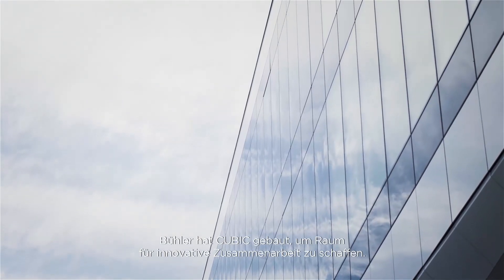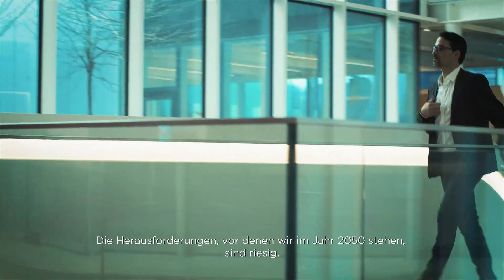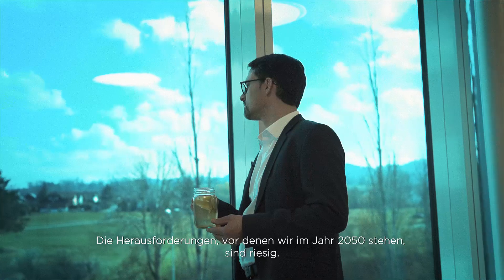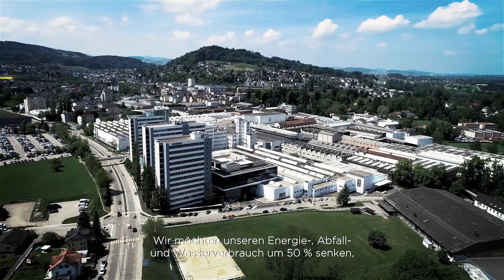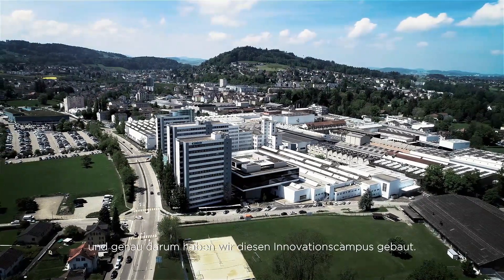Bühler built the Cubic to create a space for innovative collaboration. Looking at the challenges we face by 2050, they will be huge. We've set new targets for the whole Bühler group: 50% less energy, 50% less waste, and 50% less water. This is exactly why we built this Innovation Campus.